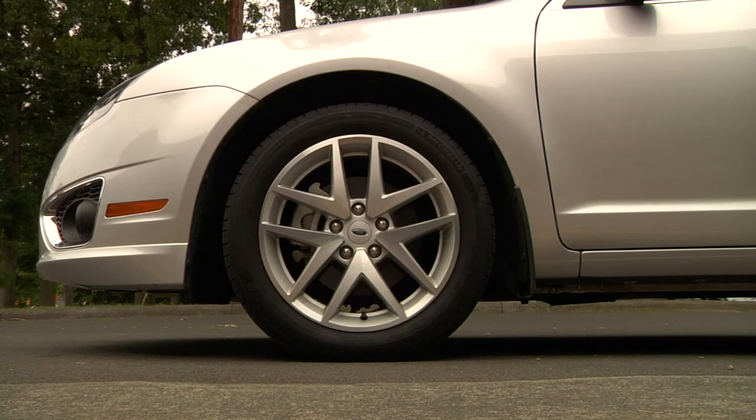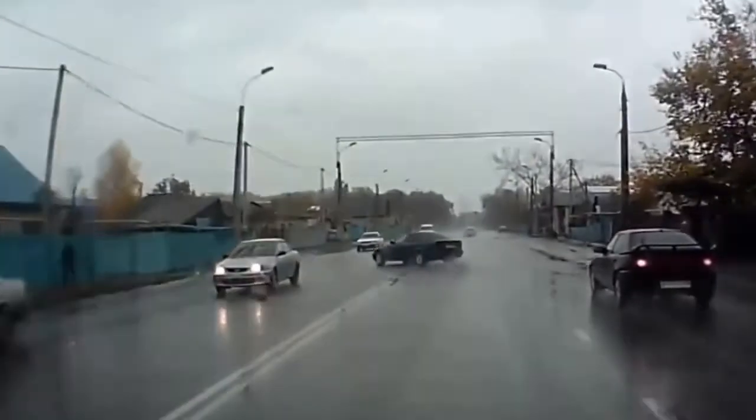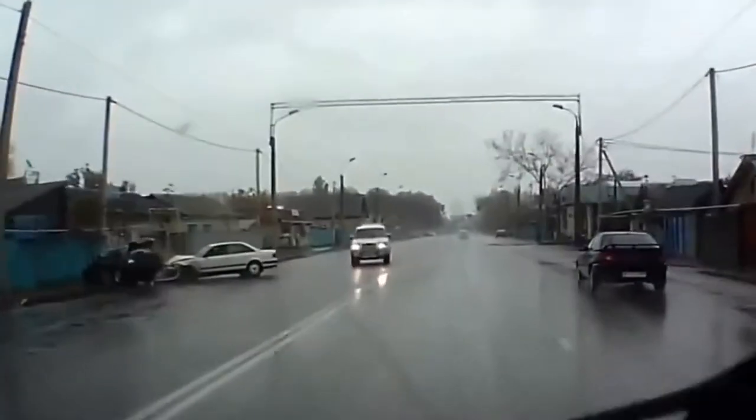What happens if that same car tries to stop when it's raining? Friction is still there, but the liquid makes the road much smoother and decreases the friction. Less friction means it is harder to stop and easier for a car to slide out of control. That's why there are so many accidents in bad weather.